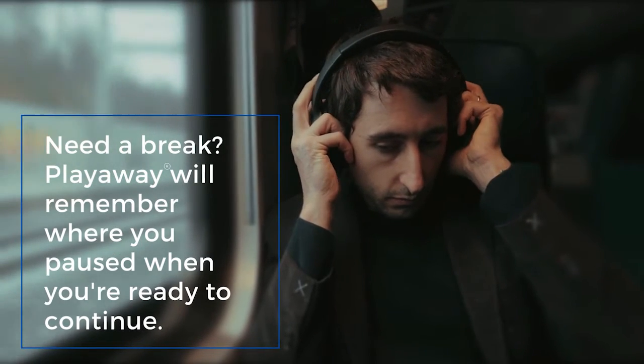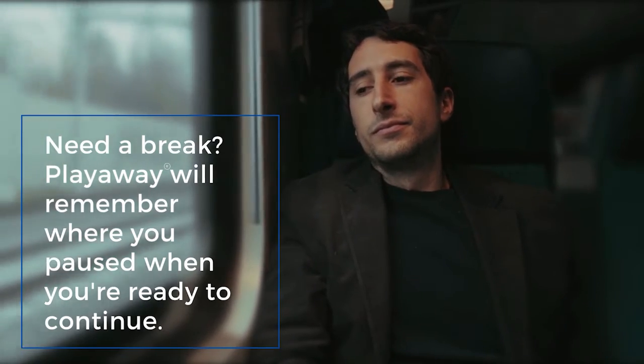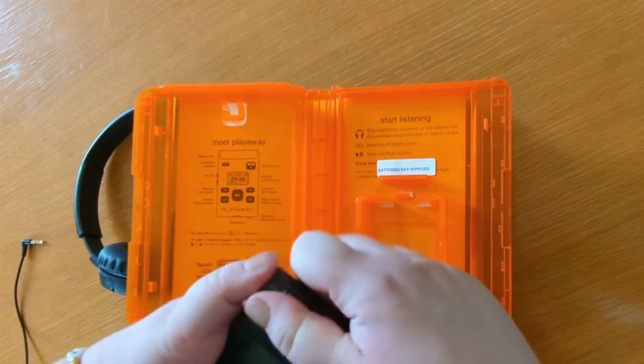Need a break? Don't worry. Your PlayAway device will remember where you paused when you're ready to continue. To turn off your PlayAway, hold down the power button for three seconds.